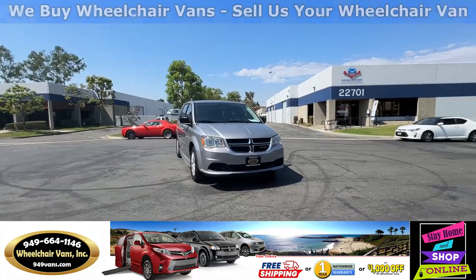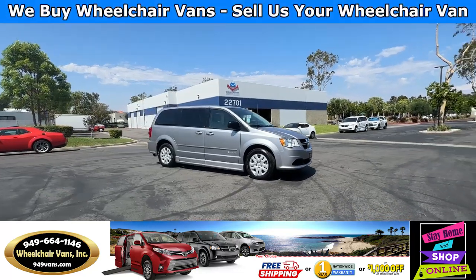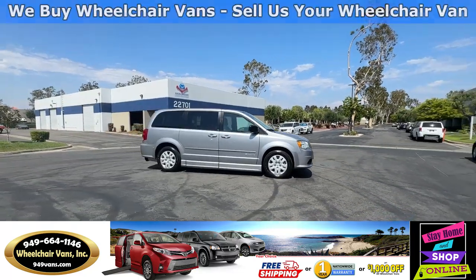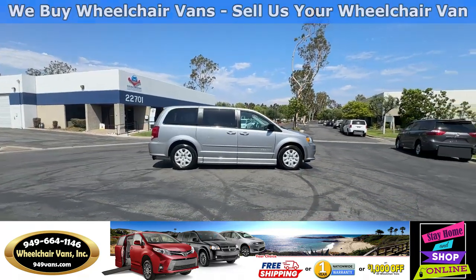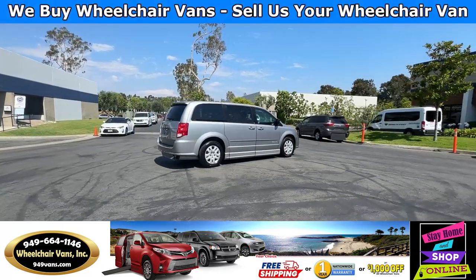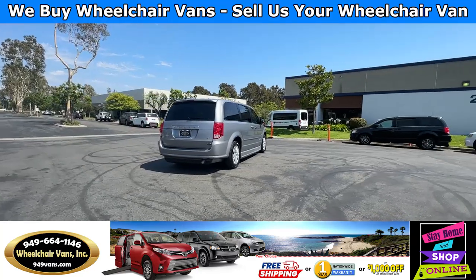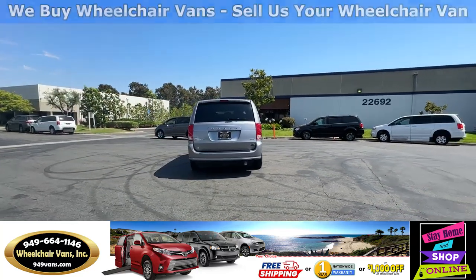All of our vehicles will go through a 240-point inspection where we check out the engine, transmission, brakes, and tires. We also service the fluids and of course service the wheelchair ramp. If you guys have any additional questions, please feel free to reach out to our sales team at 949-664-1146. Thank you.